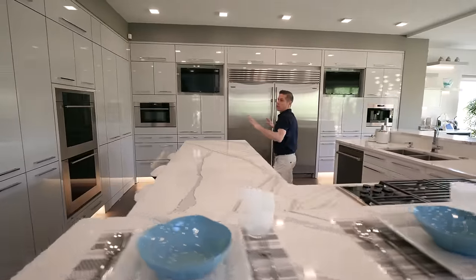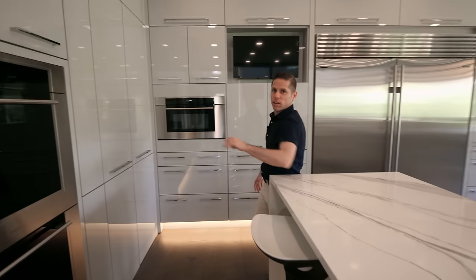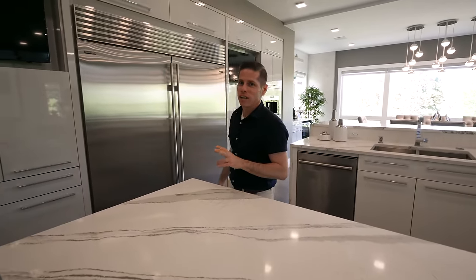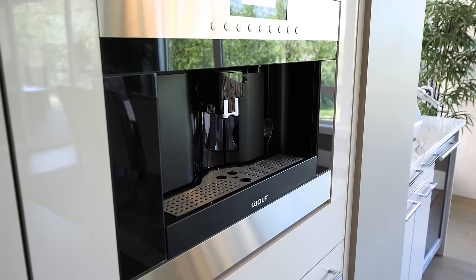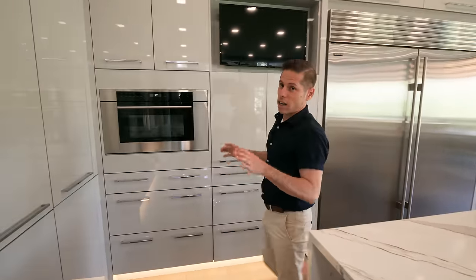Moving to these beautiful cabinets — they've got a high gloss finish and a light look. There are two Wolf ovens, a microwave, and two TVs in the kitchen. You also have a Sub-Zero freezer and fridge, which is massive. And don't forget that cappuccino machine over there. One thing that's really special is this hidden pantry, right in this door here.